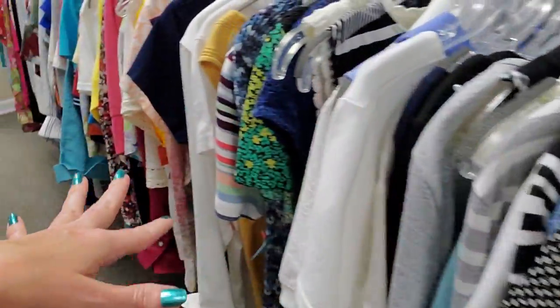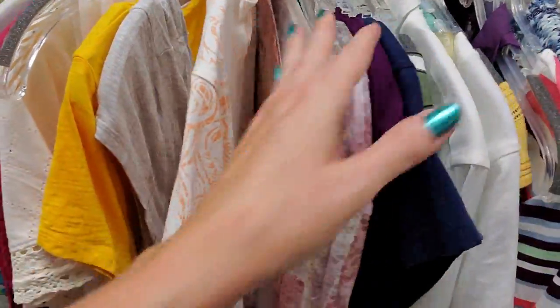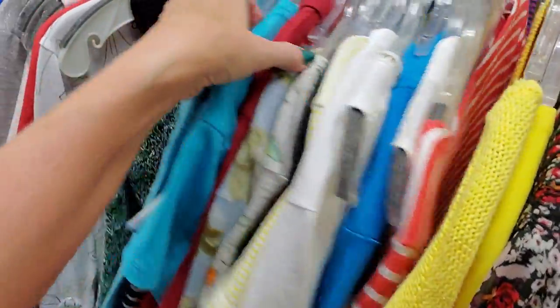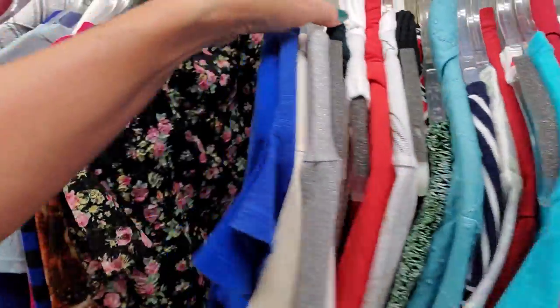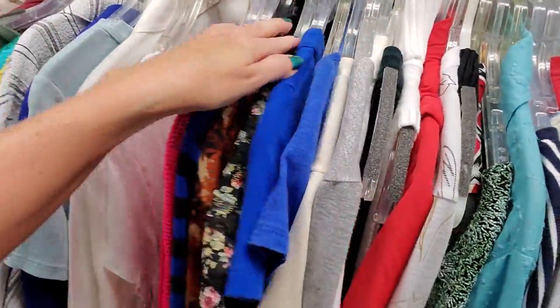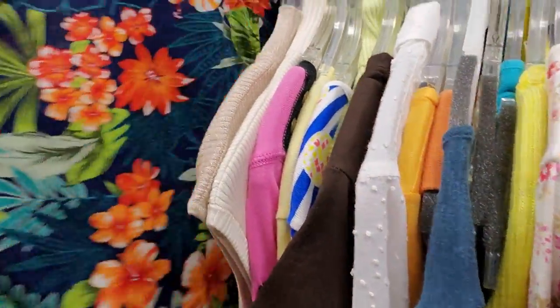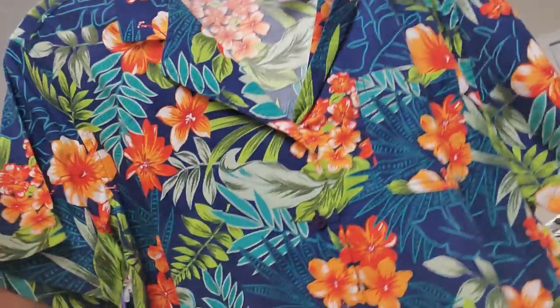I'm only going to see if there are any interesting sweaters on here. I always manage to find interesting sweaters here. There's a little jubilant over there by the register — I don't know what's going on, they're excited about something. Oh, I do like this. That's a pretty cool Hawaiian sweater.